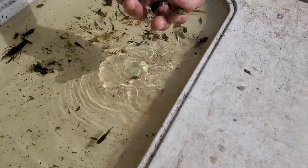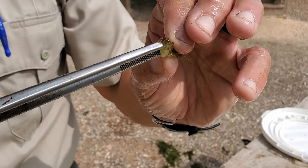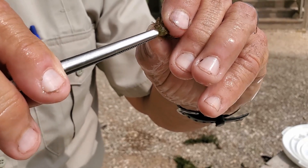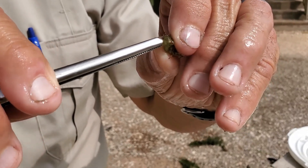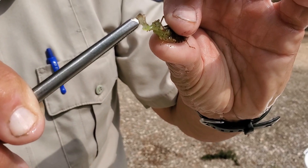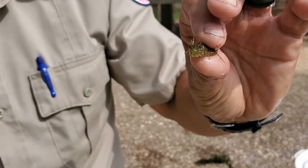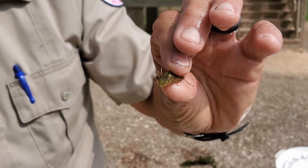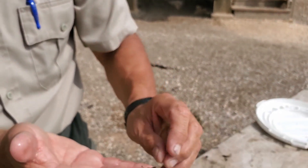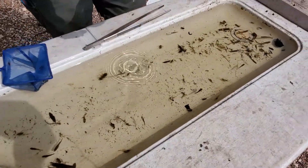Dragonfly larvae are predators. They'll get within about a third of their body length of whatever they want to eat, then they have this specialized bottom jaw right here. This jaw — called the labium — is made to shoot out one-third of their body length in front of them. In one one-hundredth of a second, the labium stretches out, grabs the prey, and brings it right back into the mouth. They also feed a lot on mosquito larvae. You don't see mosquito larvae in here because we have so many things that eat them — as long as everything is balanced, we don't get too many mosquitoes out here.